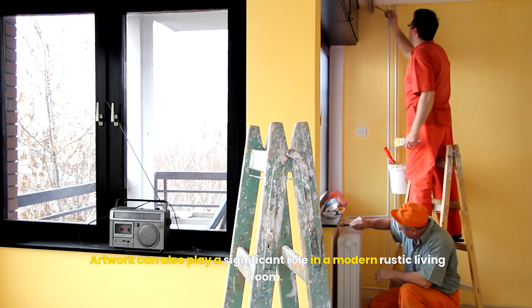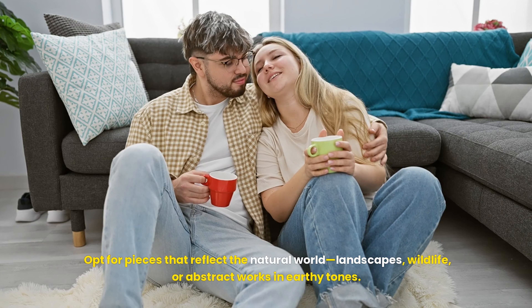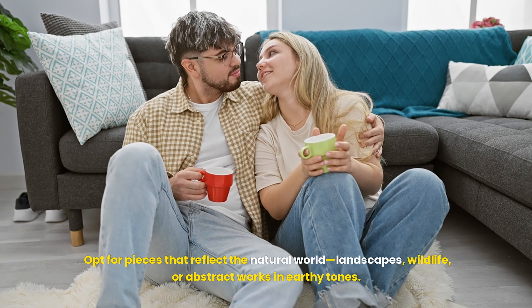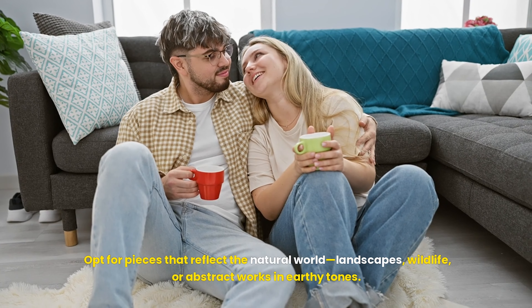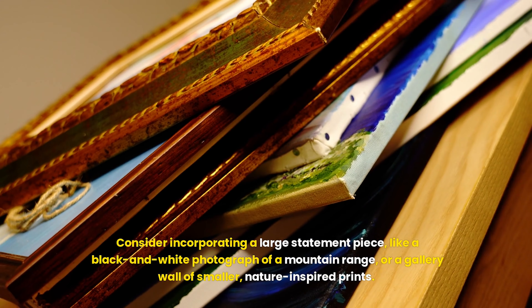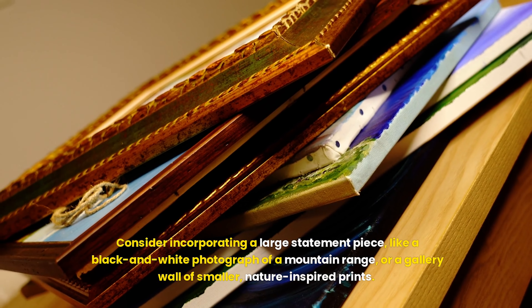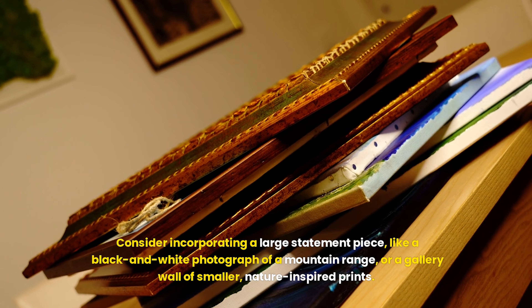Artwork can also play a significant role in a modern rustic living room. Opt for pieces that reflect the natural world — landscapes, wildlife, or abstract works in earthy tones. Consider incorporating a large statement piece like a black and white photograph of a mountain range, or a gallery wall of smaller nature-inspired prints.